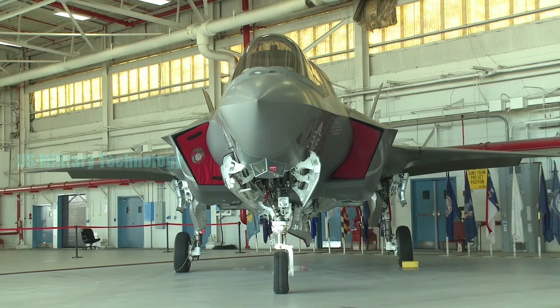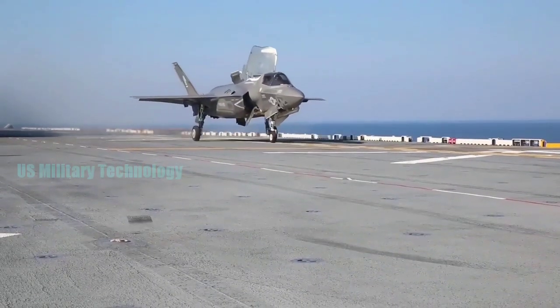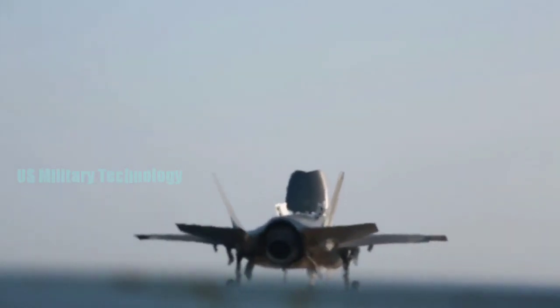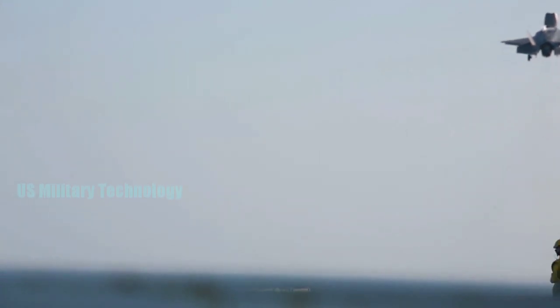The F-35 changes how you fight with platforms. It combines data at a very core level, giving pilots information that is deadly in the battle space, said Edward Stevie Smith, director of Lockheed Martin's F-35 business development, in an interview.